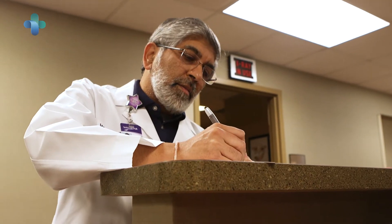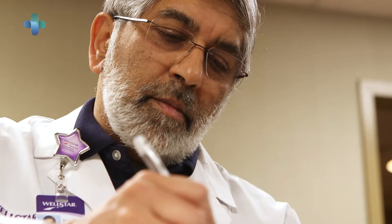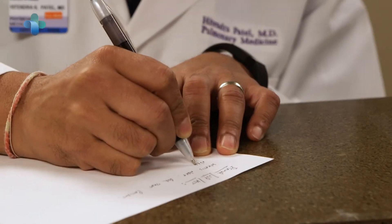Most primary care physicians are very well versed in it. It's taught in medical schools now — it's on their curricula. But also the other specialties, particularly cardiology, because there's a huge overlap with a lot of the cardiac conditions.